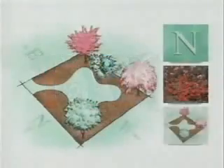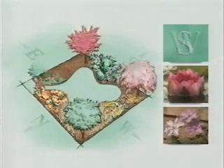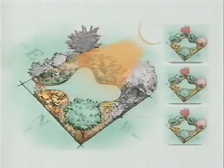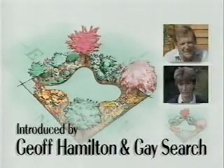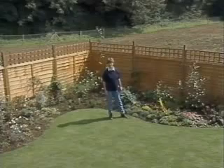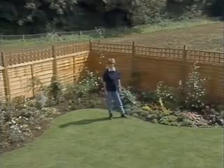On to now Gay Search and Geoff Hamilton with more tips for gardeners first time planting. It never ceases to amaze me how quickly plants grow. Looking at the garden now, it's hard to believe that we only started planting a few months ago.